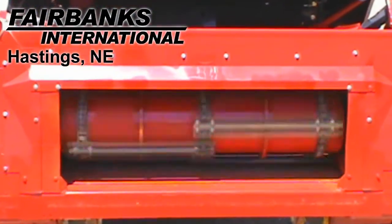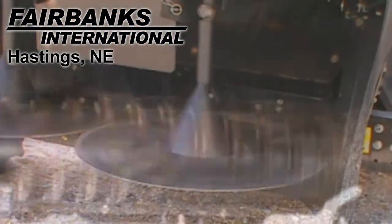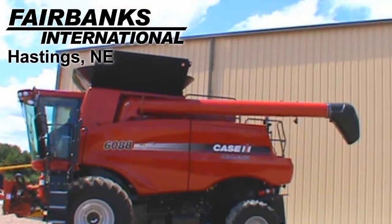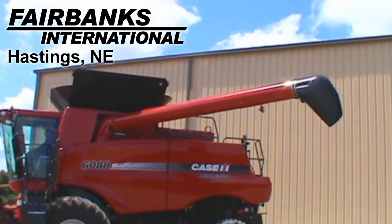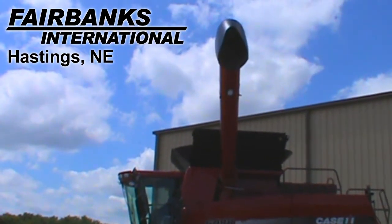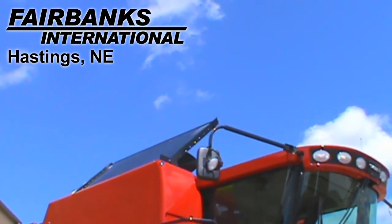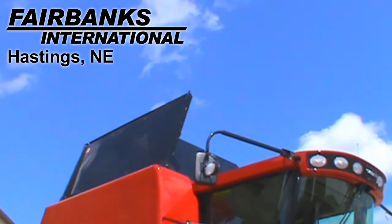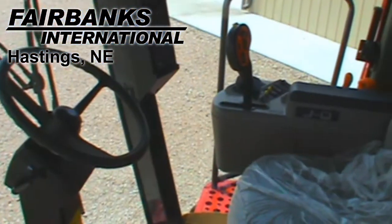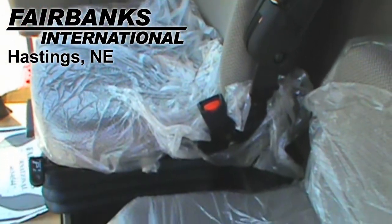The feeder house has a two-speed heavy-duty drive. This machine also has a straw chopper and a chaff spreader. It has an extra-long unloading auger for 25-foot heads. It's also equipped with power fold bin extensions. This combine is in excellent condition and also features a two-speed hydro transmission and is yield and moisture ready.